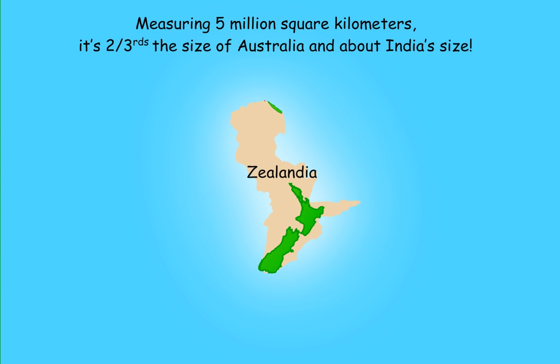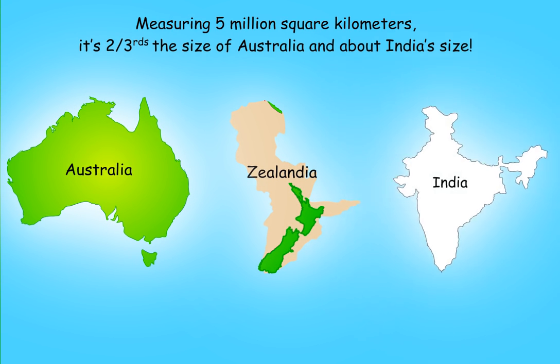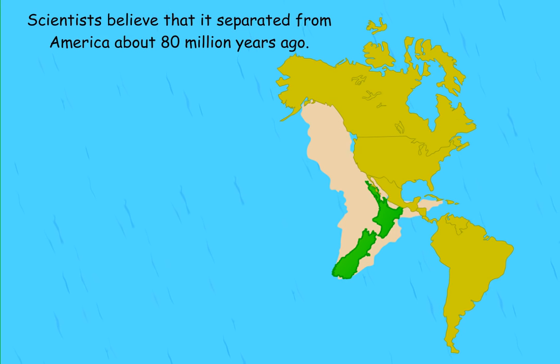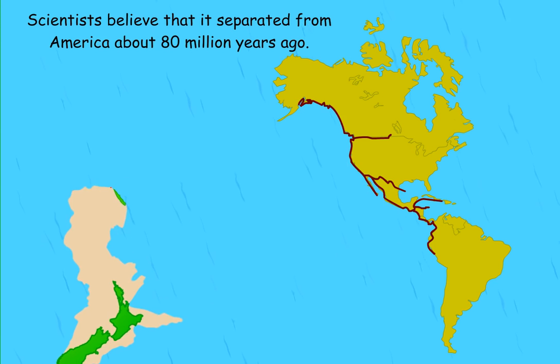Measuring 5 million square kilometers, it's two-thirds the size of Australia and about India's size. Scientists believe that it separated from America about 80 million years ago.